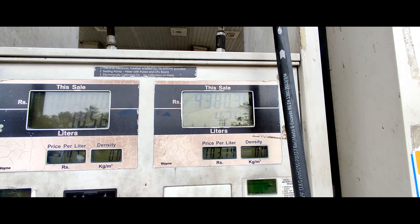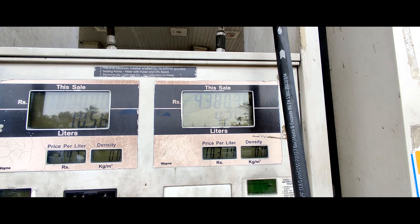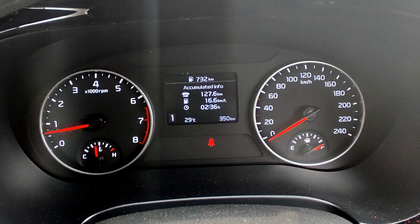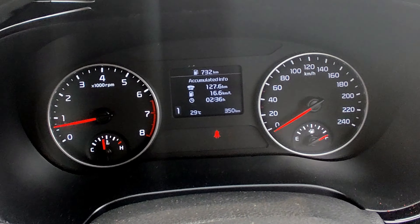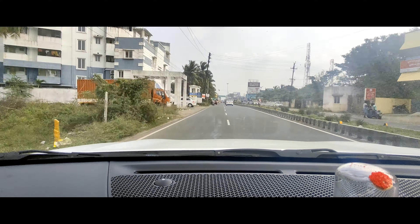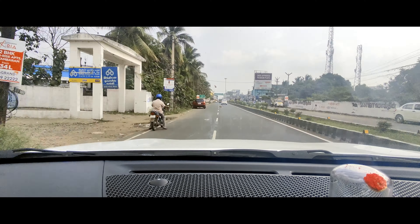Let me check the mileage. I have seen a range of 250 km, and around 15.7 km per liter on the trip meter. The trip started at 127 km and I recorded an average of 16.6 km per liter, which is really good. This is the petrol IMT version and I have now done 350 km.